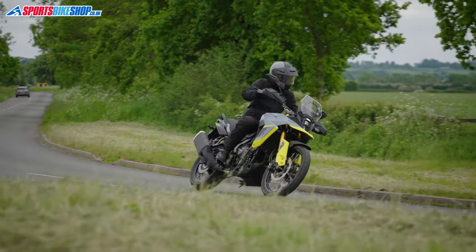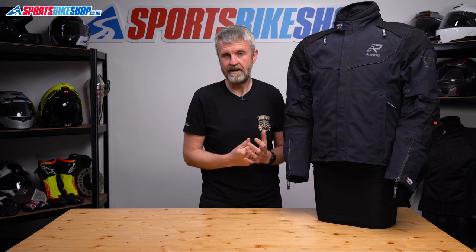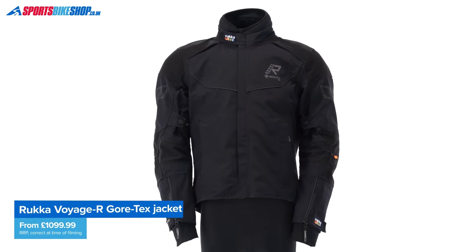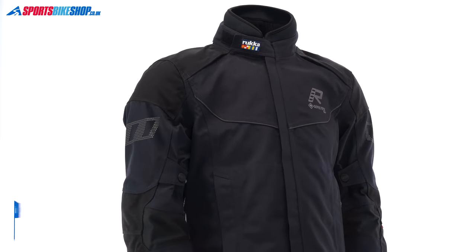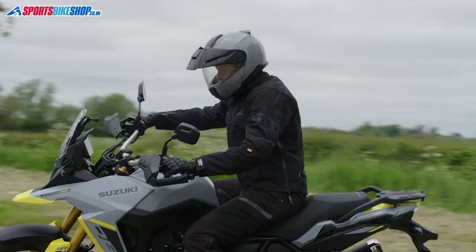There are matching Voyage R trousers available with the same style and construction, costing from £849.98. Add that to the jacket's list price of £1,099.99 and you're looking at just shy of £2,000 for the combination — it will go over that with the biggest sizes, as there's a £10 premium for 5XL and above on the jacket, and 6XL and above on the trousers. The Voyage R comes in XS up to 7XL, covering 36- to 56-inch chests. I normally wear a 40-inch chest but went down to a 38 (small), which gave a better fit — I often find Rukka jackets come up a bit big, so if you're on the cusp of two sizes, I'd start with the smaller one.